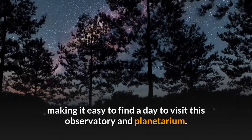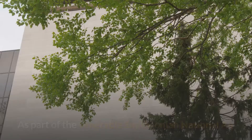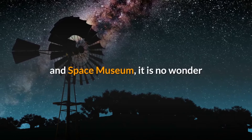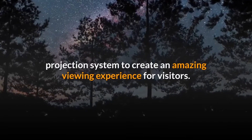Number two: Albert Einstein Planetarium, Washington, D.C. As part of the venerable Smithsonian National Air and Space Museum, it is no wonder that the Albert Einstein Planetarium is one of the top planetariums in the world. This world-class planetarium features a state-of-the-art sky-vision dual projection system to create an amazing viewing experience for visitors.